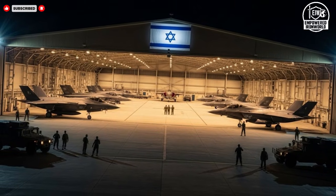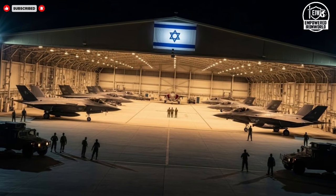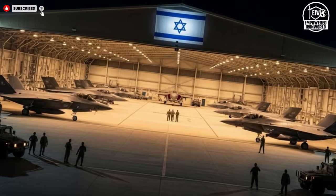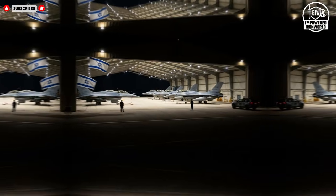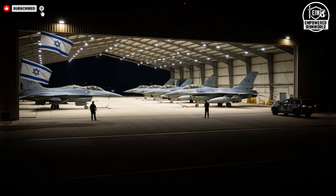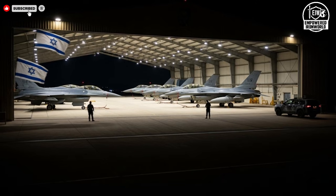One of the most important aspects of these jets is their adaptability. Rather than being fixed designs, they are built as evolving platforms. Modular architecture allows systems to be upgraded as new technologies emerge or threats change. This approach extends the aircraft's operational life and ensures it remains relevant in an unpredictable future.